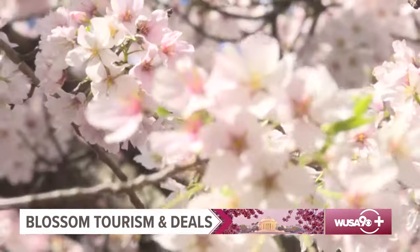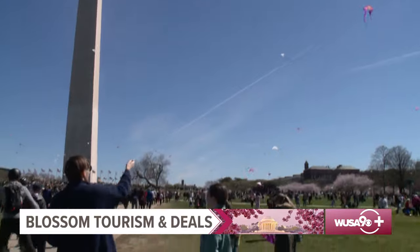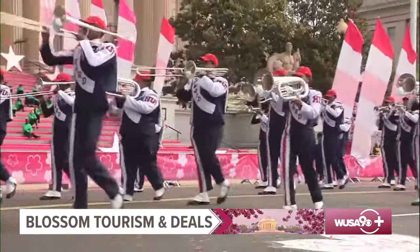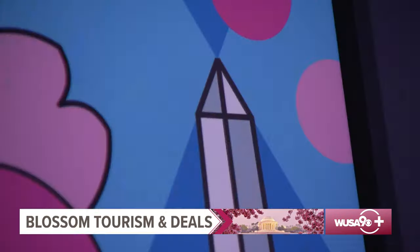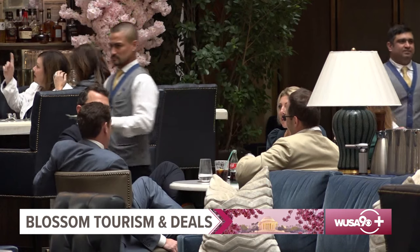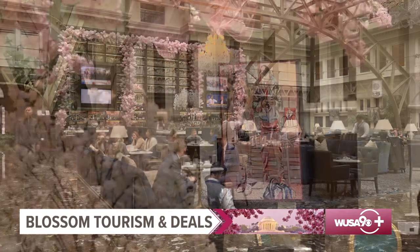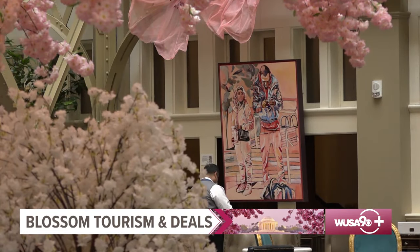The National Cherry Blossom Festival consists of four weeks full of exciting events — from the annual staples like the Kite Festival and the parade, to newer attractions like after-hours exhibits at the National Gallery of Art and a brand new art projection at the Smithsonian American Art Museum. There are also more than 80 restaurants participating in the Cherry Picks program, showcasing a specialty cocktail, entrée, or dessert.